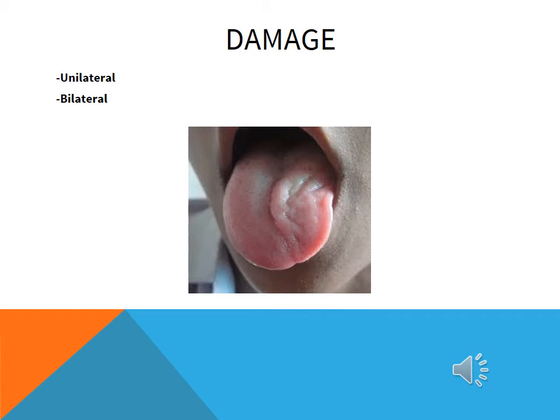Lingual sounds — for example, L's, T's, D's, N's, R's, etc. — are slurred and this is obvious in conversation even before a direct examination. Some patients who have hypoglossal tongue lesions actually end up having a trace aspiration as well.